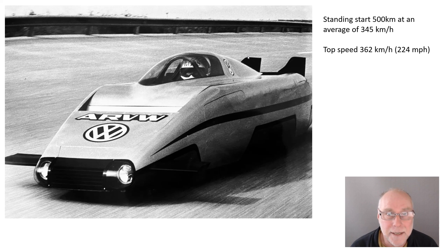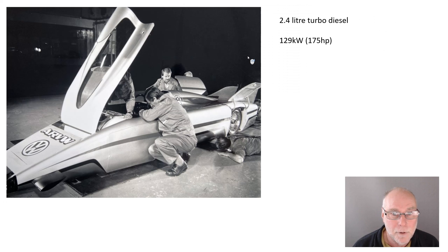Its top speed was 362 kilometres an hour — 224 miles an hour. You might think, how many horsepower did it have to do this? 500 horsepower? 750? Well, no. It used a 2.4 litre turbo diesel and it had only 129 kilowatts — 175 horsepower — and that really shows how top speed relates to power.